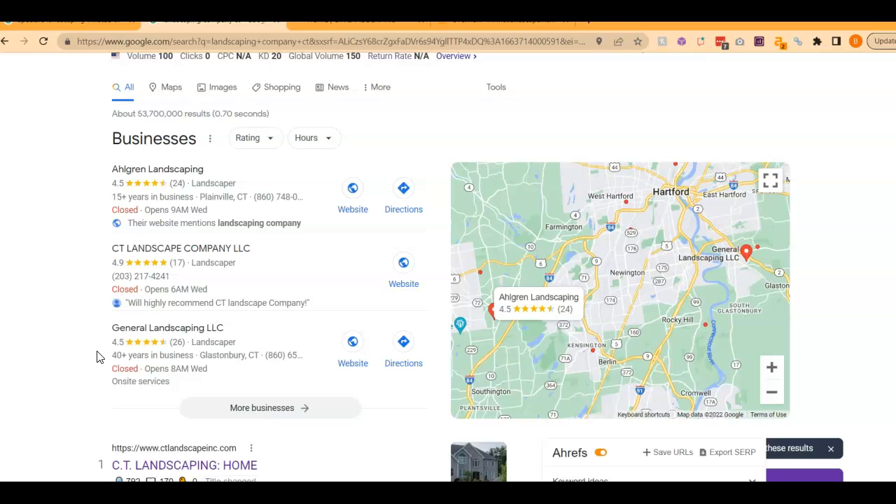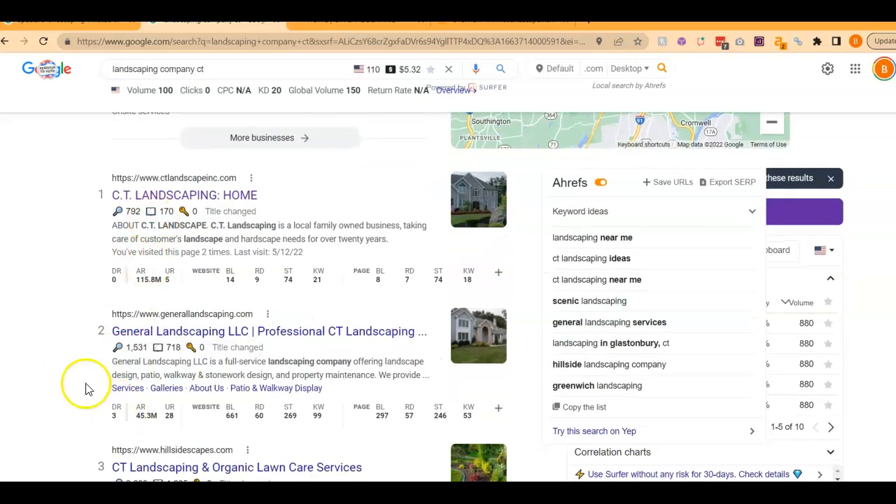Two, by filling it out as much as possible, which we just went over. And then three, getting your name, address, and phone number in as many directories as possible. A directory is something like Yelp or Yellow Pages — you want to get that consistent information into as many directories as possible, and this will really help boost you up to the top. The websites below here are called the Organics, and the same things apply. You want to be on the front page and ideally within the top three positions so that the most people are going to find you.